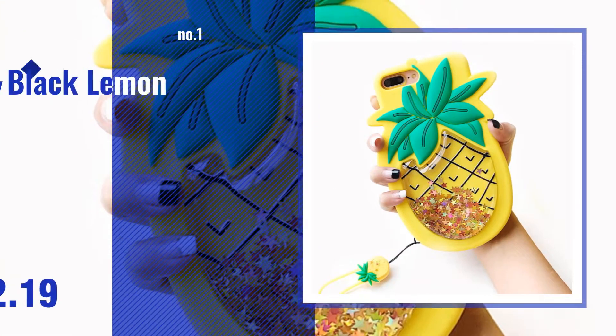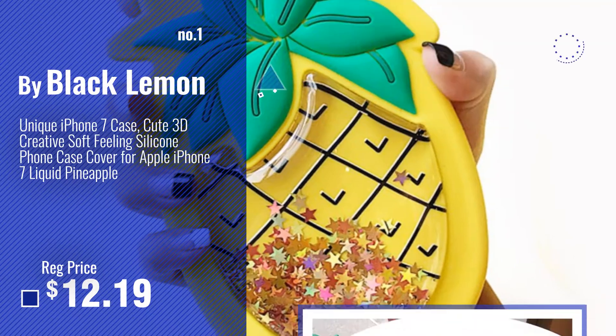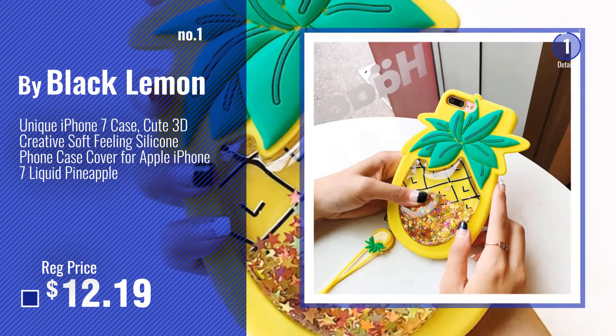Number 1. Most Popular by Black Lemon. Watch this video. Choose your favorite.